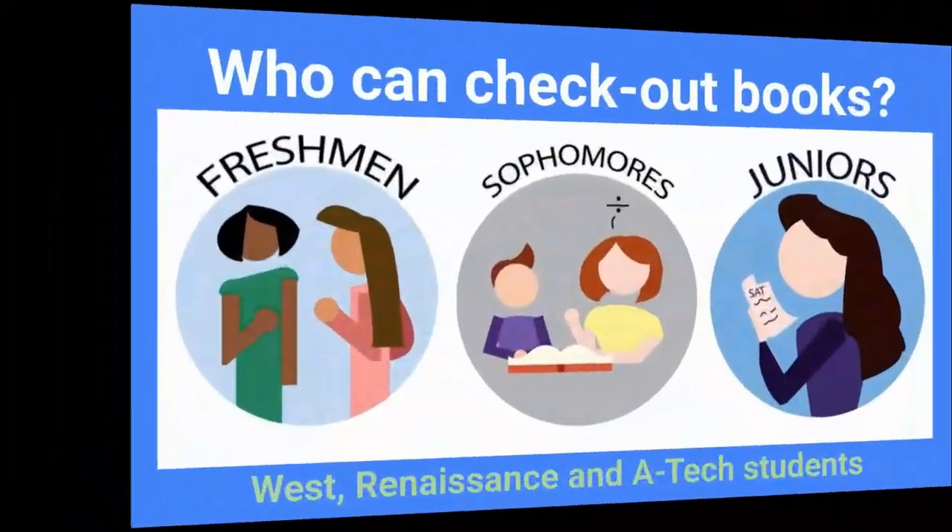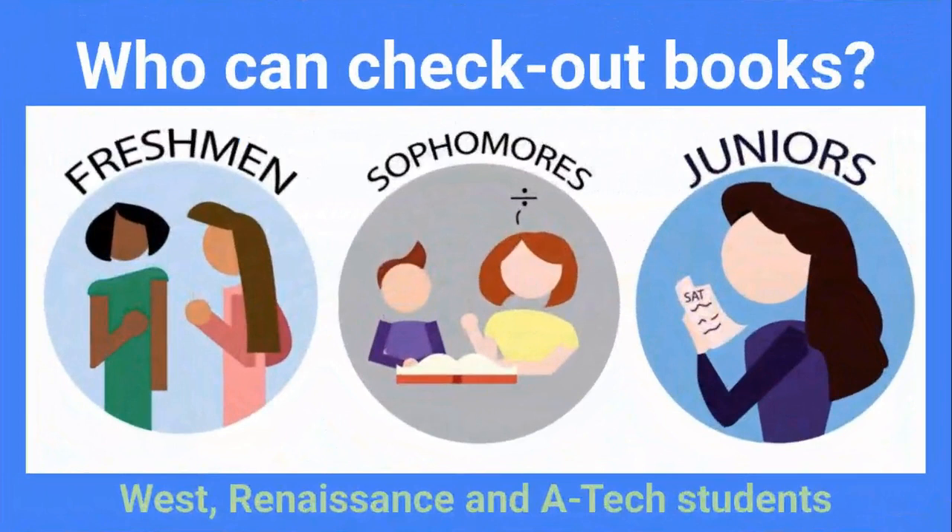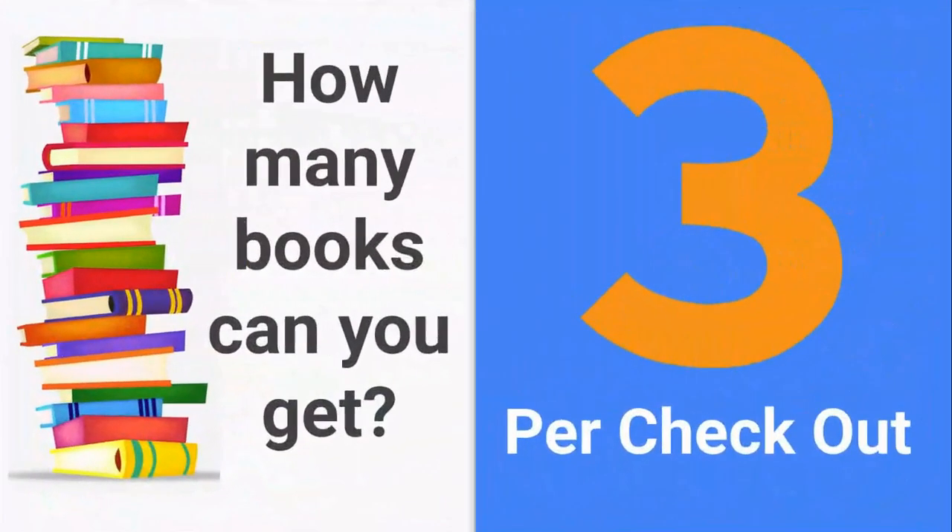How does it work? If you are a freshman, sophomore, or junior at West Renaissance or ATEC, you can participate. You can get up to three books per checkout — that's as many as three books a week.